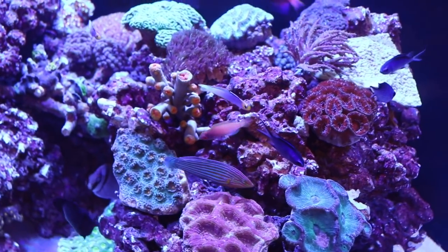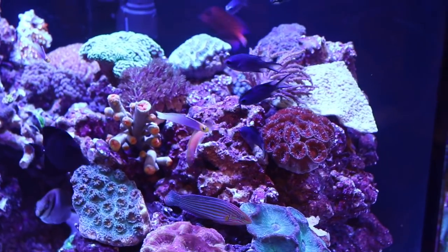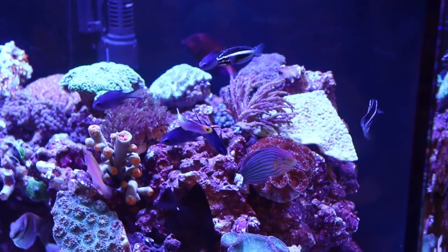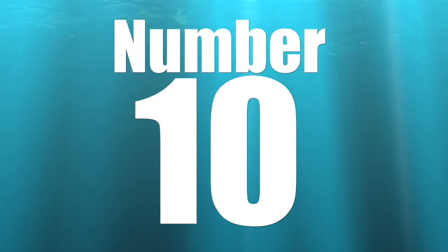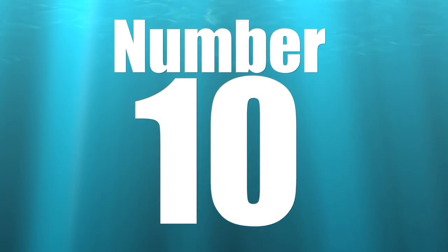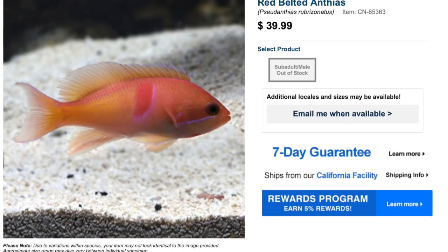As far as anthias go and a lot of saltwater fish, it's important to make sure you do your research prior to picking up any fish and bringing them home to your reef tank. All right, so let's kick things off with number 10.